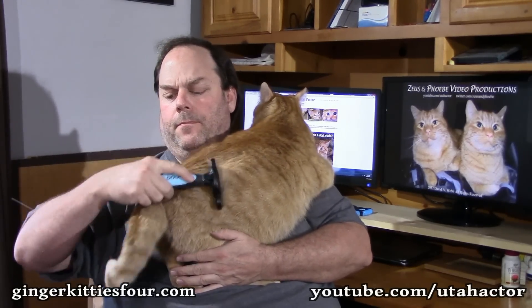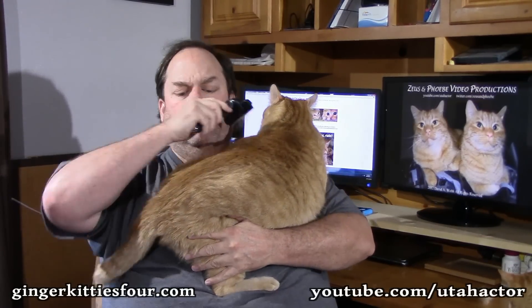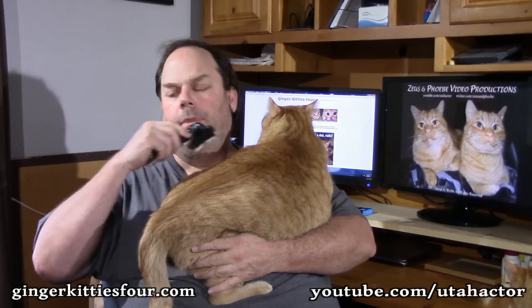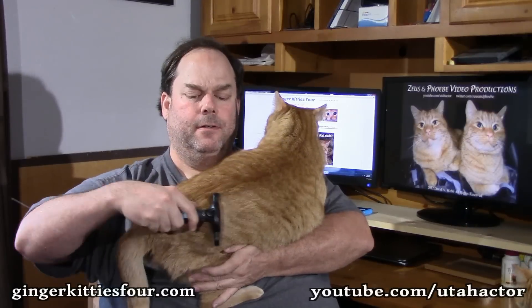He's purring up a storm, he's so happy. This is how I've held Zeus ever since I got him as a tiny little kitten — that's why he insists on laying on my left side. If I switch him over to my right, he's not happy.